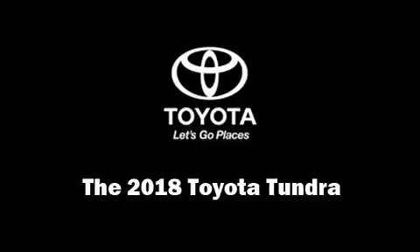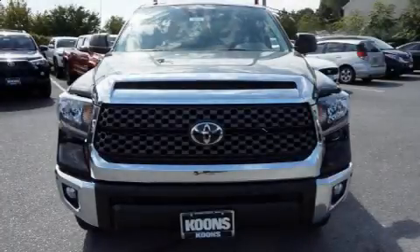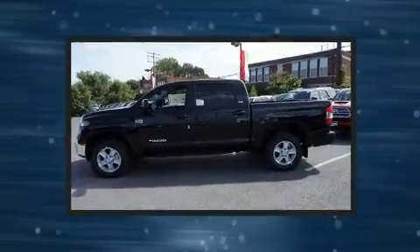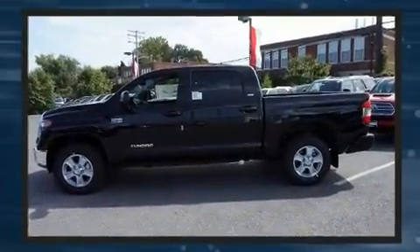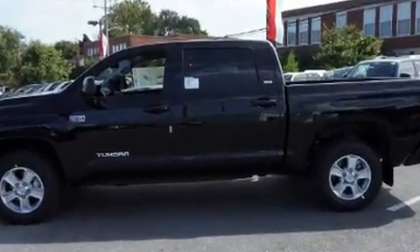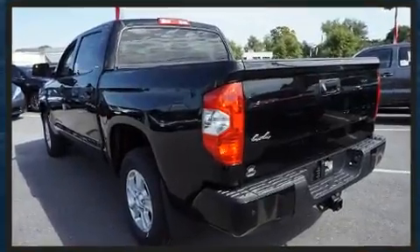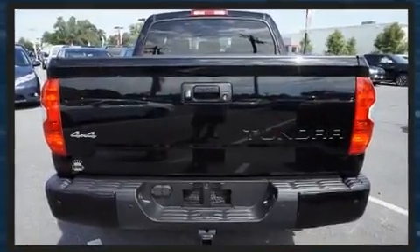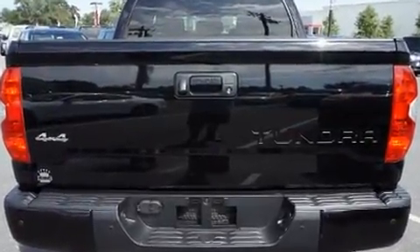You can expect a lot from the 2018 Toyota Tundra. This four-door, five-passenger truck offers the latest in technological innovation and style. It features four-wheel drive capabilities, a durable automatic transmission, and a powerful eight-cylinder engine.